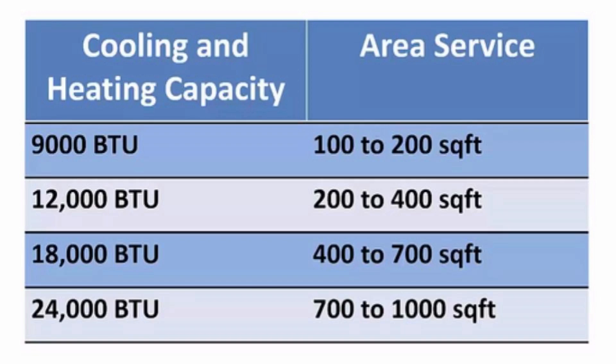Guide to selecting the right capacity for ductless mini-splits. Mini-split air conditioning units come in a variety of heating and cooling capacity sizes. In the United States, the smallest size is the 9,000 BTU unit, and the largest size is the 36,000 BTU unit.